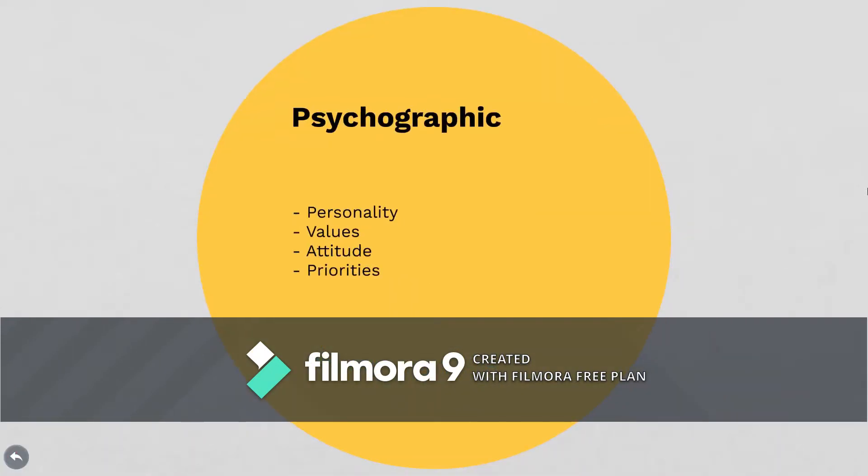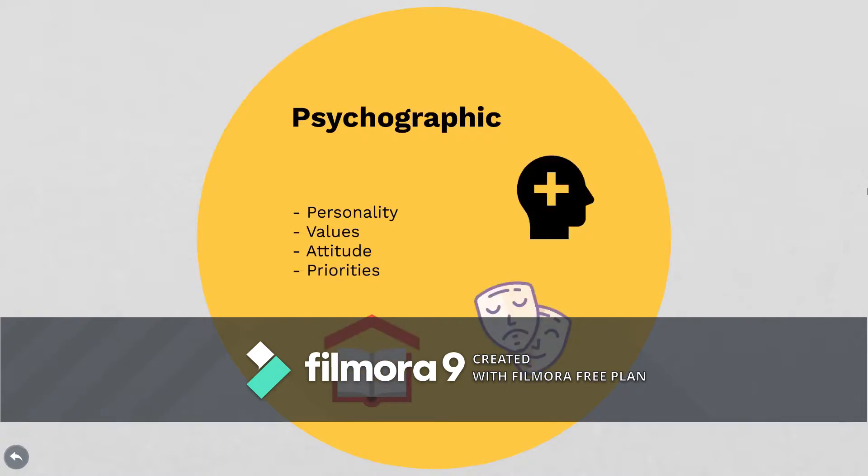Next we're going to look at psychographics. This is going to look inside your consumer as much as possible. We're going to try and understand what their personality is, their values, attitudes towards certain things, and basically what they prioritize most.